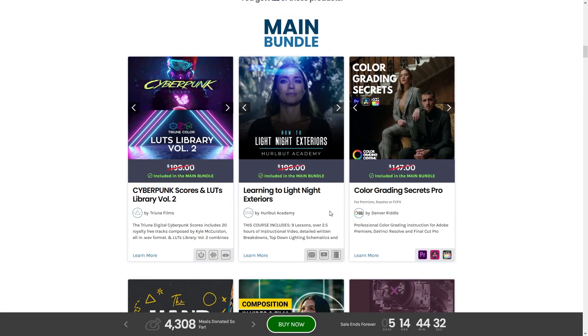Next up is Learning to Light Night Exteriors by the Hurlbut Academy, headed by DP Shane Hurlbut, who has done major motion pictures — Terminator Salvation being one example. Night exterior shots are a real pain to light, so learning how to do that easily would be very, very handy.